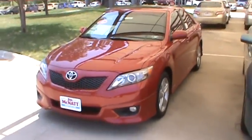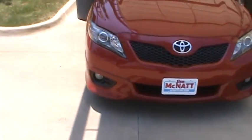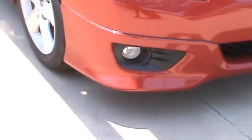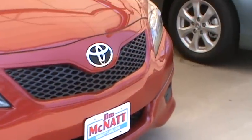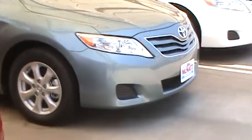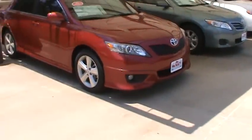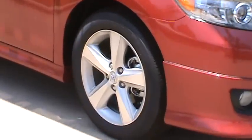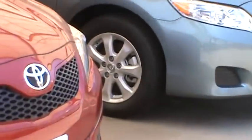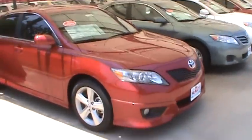I'm going to be doing a personal walk around video for you on the 2011 Toyota Camry SE. This right here is the Barcelona Red with the ash interior. As you can see on the SE, you have the front spoiler on the bottom, which makes it a little bit sportier looking. It has a different kind of grille — the blacked out grille as opposed to the standard grille. You're going to get the sport alloy wheels as opposed to regular wheel covers or the other alloys that would come on an LE model.